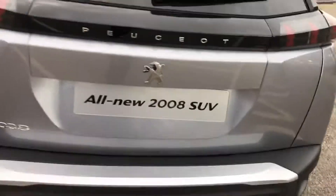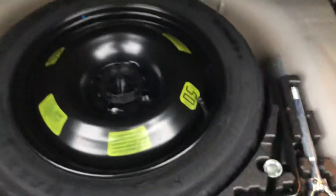On this trim level you have front and rear parking sensors. Going into the boot, it is massive. You have two storage compartments, and underneath is the spare wheel along with the locking wheel nut.